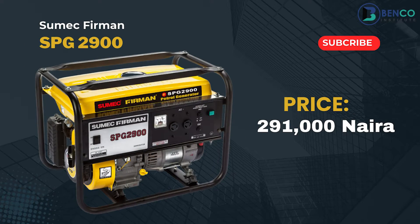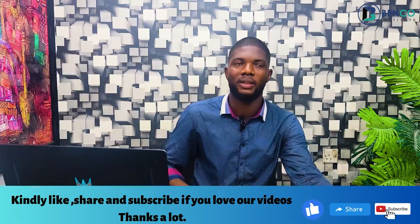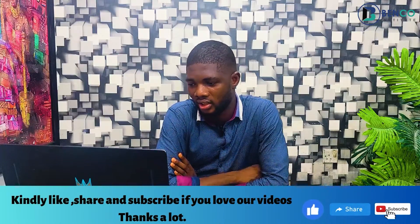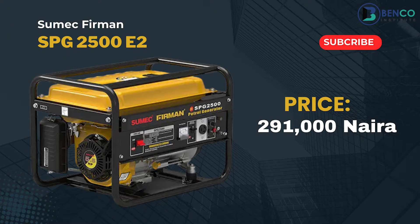Moving on, we have the Sumac Fireman SPG 2900. The SPG 2900 is one of the oldest Sumac Fireman generators in the market — it was modeled after the LMS 2900. That generator currently is 291,000 naira. My neighbor got it from us for 145,000, I think mid last year. That same generator is now 291,000 naira, same price as the SPG 2500. Remember these generators are manual.